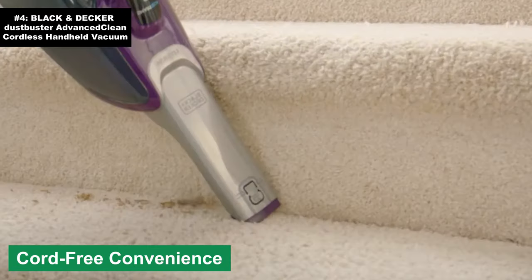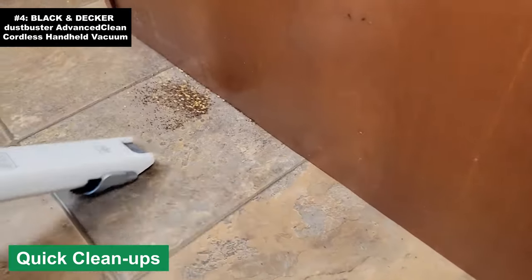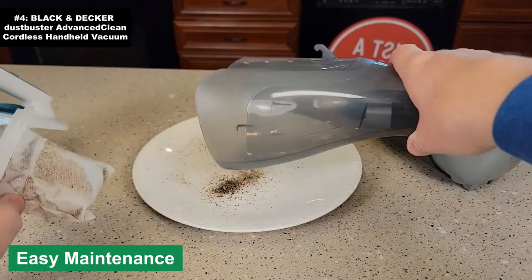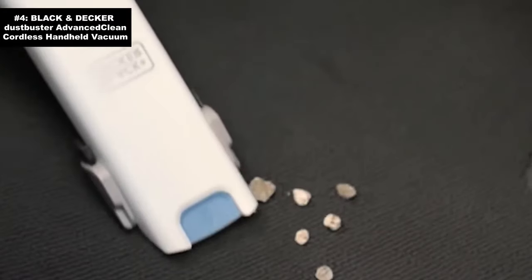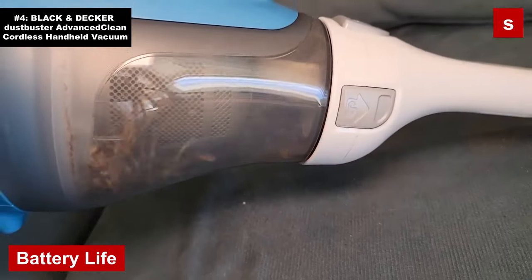Cord-free convenience: kiss those days of getting tangled in cords goodbye — its cordless design ensures maximum mobility. Ever tried vacuuming your car's back seat while doing the limbo? Now you won't have to. Quick cleanups: the power it possesses is perfect for those unexpected messes, allowing you to swoop in and clean faster than you can say 'oops, spilled again.' Easy maintenance: emptying the dustbin is a breeze and its washable filters make maintenance as simple as pie.